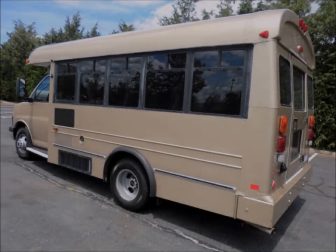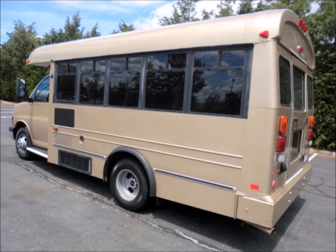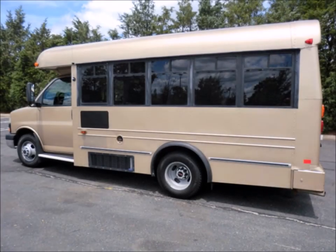Perfect pre-owned mini bus for your school, transportation, charter, and shuttle company, church, adult and retirement homes, handicap facility, worker transport, college, or team. It is certified as a multifunction school activity bus for use by school children as well as adults.